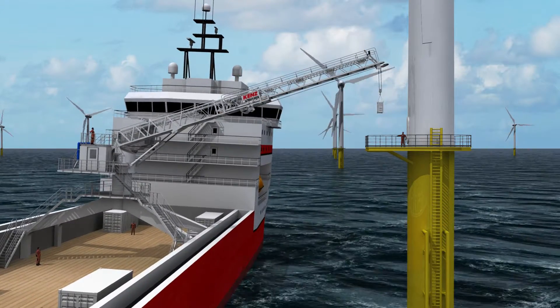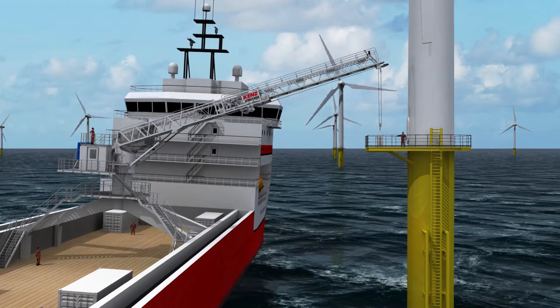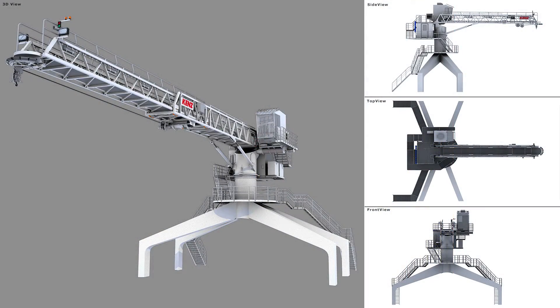The KENS Offshore Gangway is the preferred way for safe and efficient personnel and cargo transfer in offshore conditions, like in the wind industry, as well as oil and gas.